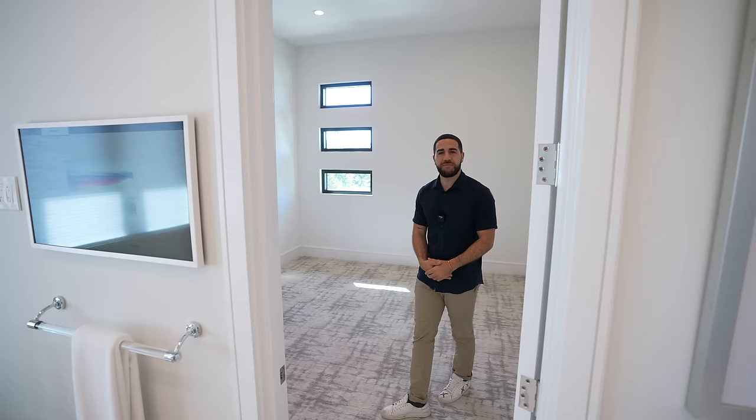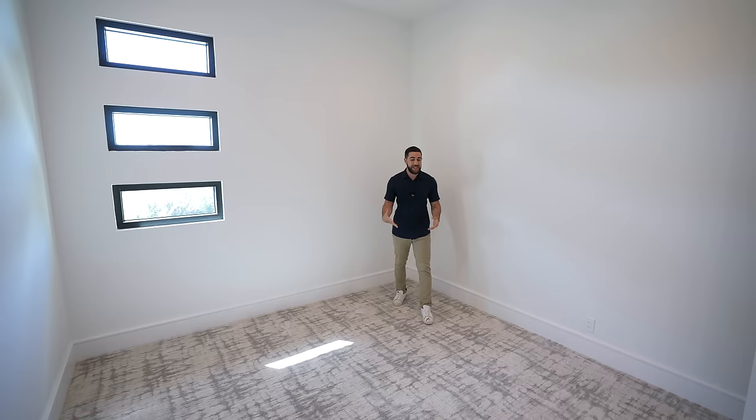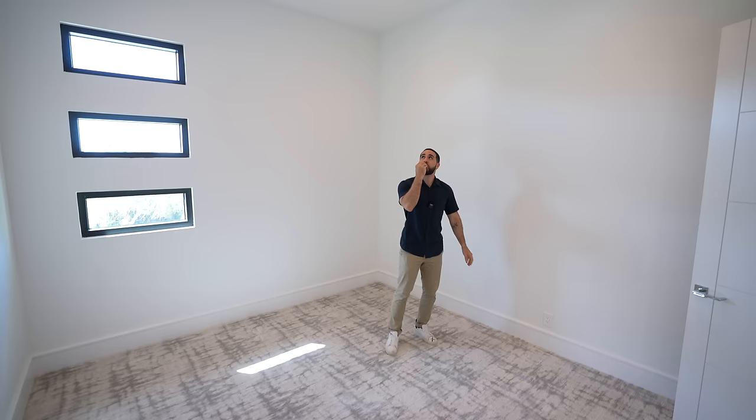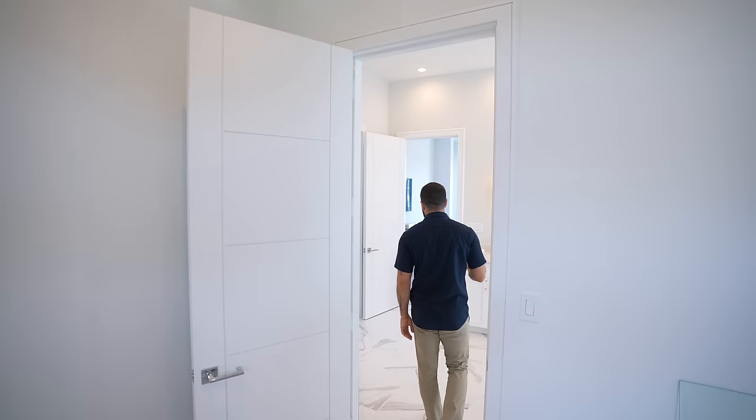And I know what you might be thinking — is this a guest bedroom? No, this is her closet. Welcome to her closet. This is more than enough space. Shoes, dresses, handbags, accessories, an island in the middle. Windows for natural light, high hats above. Chef's kiss.